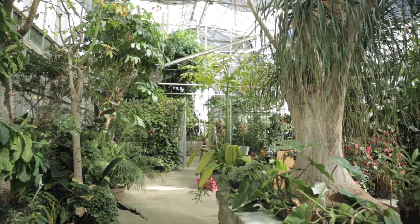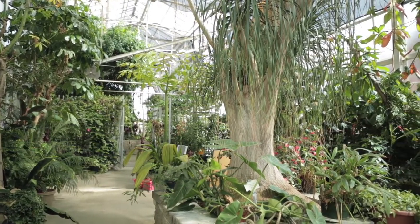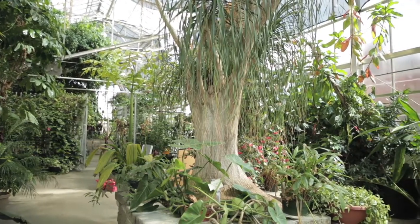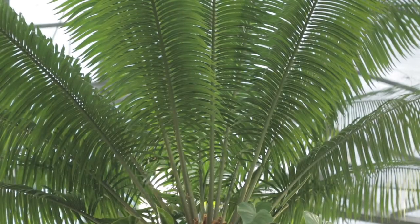We're at the Biological Sciences Greenhouse on top of Parking Garage K, West 12th Avenue on the main campus of The Ohio State University. We have 15,000 square feet of greenhouse space, split between teaching and research areas, and this room is our tropical conservatory.